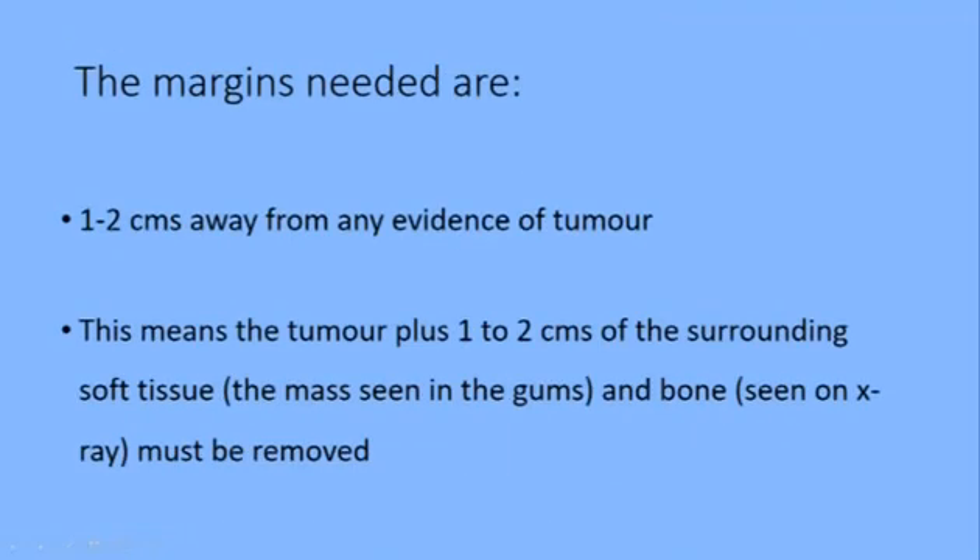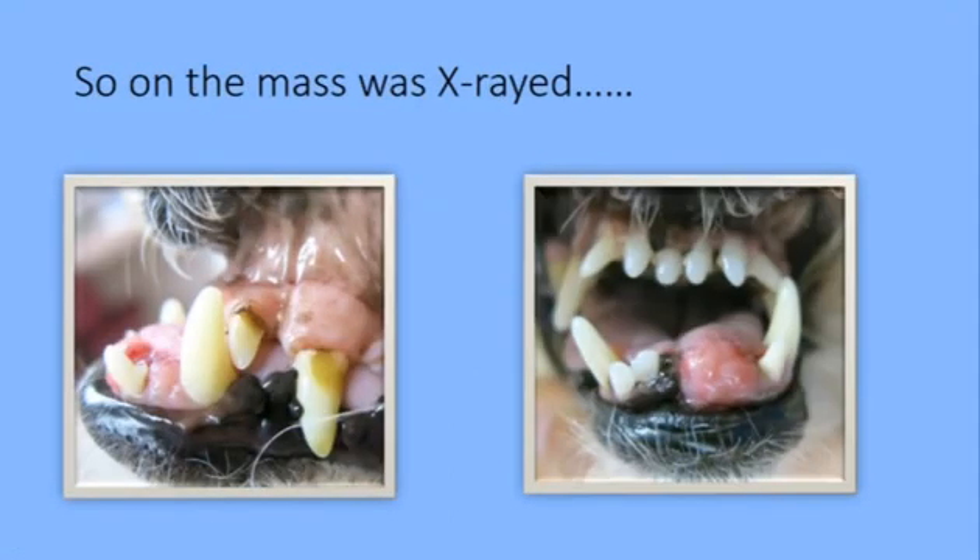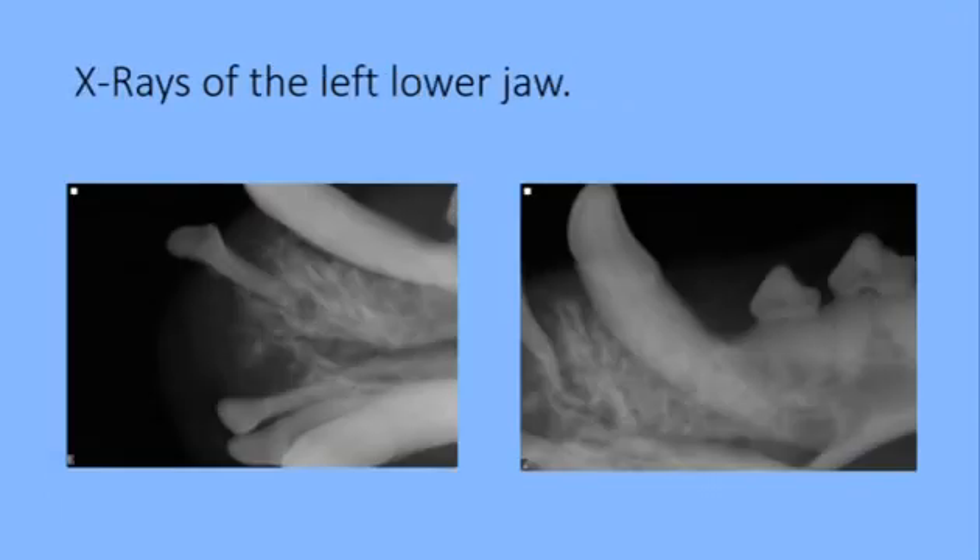Margins needed are one to two centimeters away from any evidence of the tumor. You can see tumor in the soft tissues of the gums in the mouth. Remember that your veterinarian or any specialist can only see what you see, so in order to see what's in the bone you have to take x-rays. I need to take away tissue that is one to two centimeters beyond what we can see either in the mouth or on the x-ray. Here is the mass that is going to be x-rayed and here is the survey x-ray.